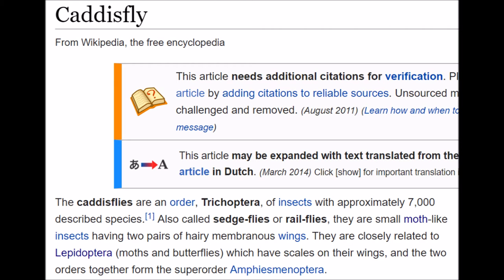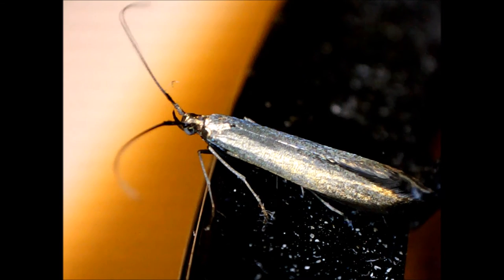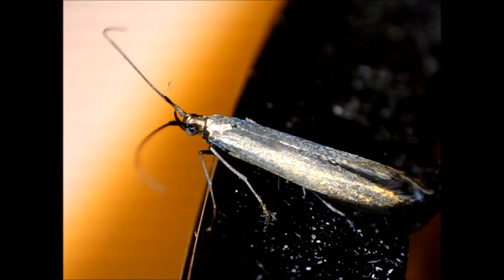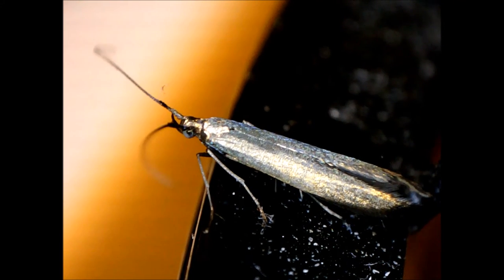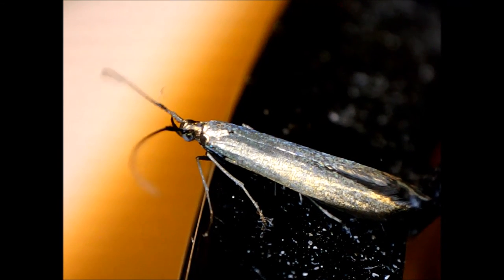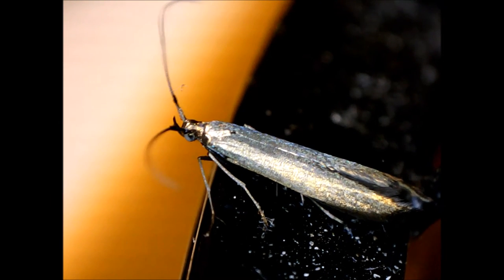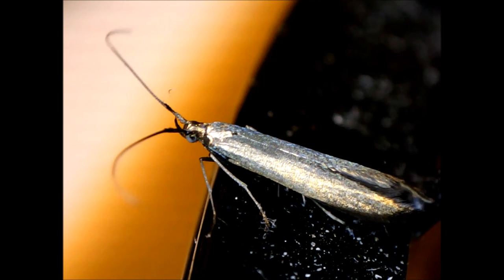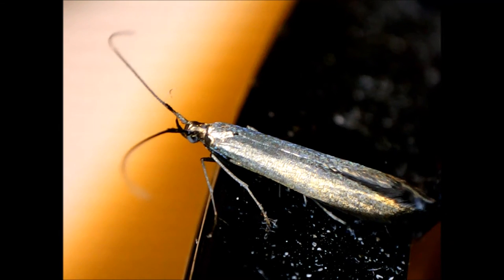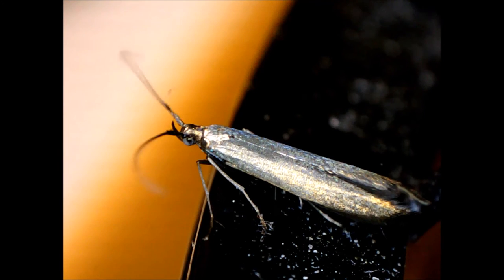The Wikipedia article explains: the caddisflies are an order of insects with approximately 7,000 described species. Also called sedge flies or rail flies, they are small moth-like insects having two pairs of hairy membranous wings. They are closely related to Lepidoptera — moths and butterflies — which have scales on their wings.